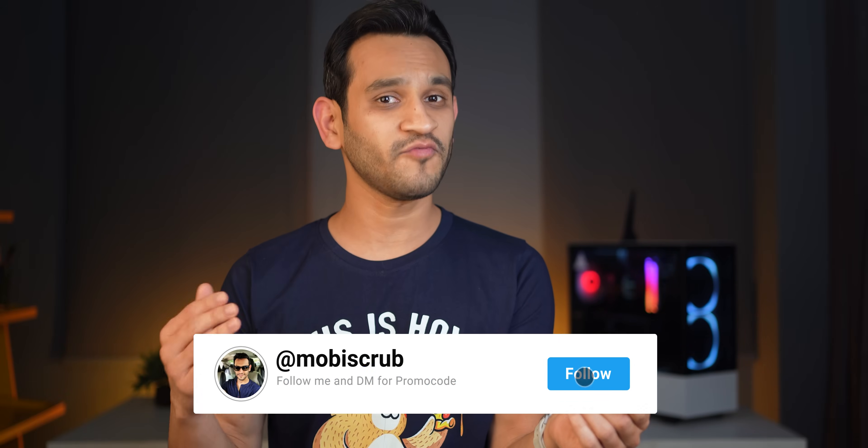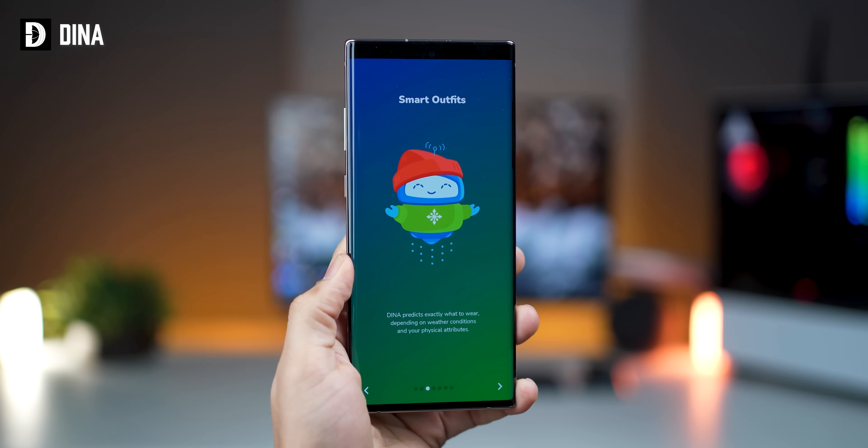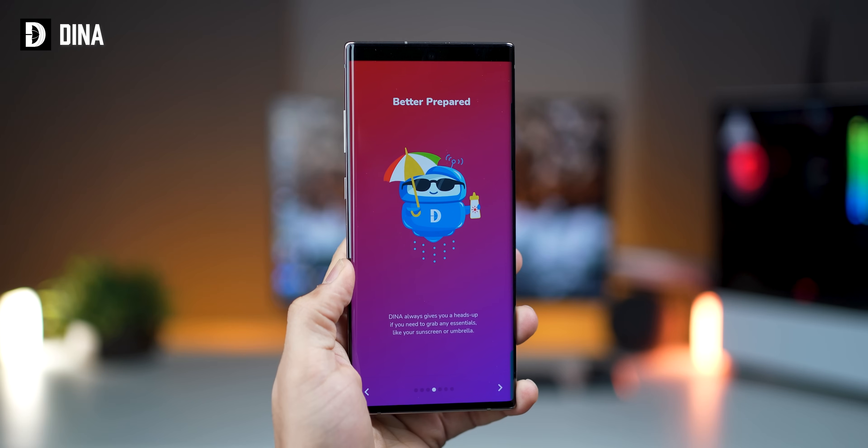I'm giving away 20 promo codes for this widget pack — all you have to do is subscribe to my YouTube channel, follow me on Instagram, and DM me asking for promo codes for Verone KWGT. There are plenty of weather apps in the Play Store, but Dina is a weather app that predicts what you might need given any climatic condition, and it's personalized to your needs.